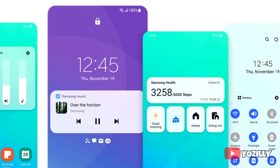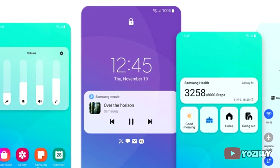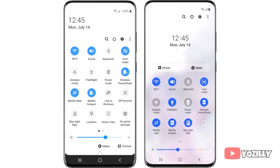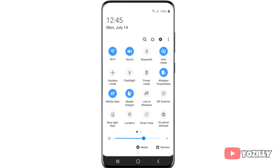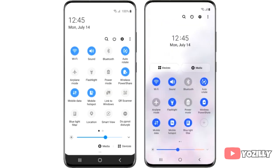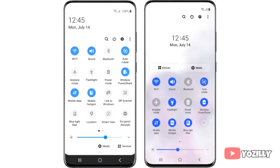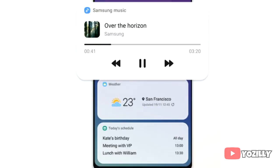One UI 3.0 brings a lot of new changes to the UI, including visual changes like a blurred background on the notification shade. Previously on One UI 2.0, there were a lot of toggles that people don't use often, just taking up space, but now in One UI 3.0 the toggles are more reachable — only the important ones are shown — and you can organize them by personal preference.